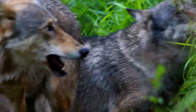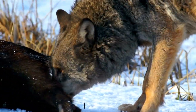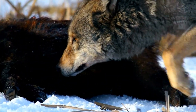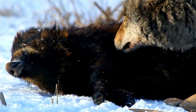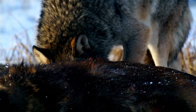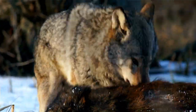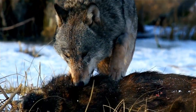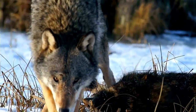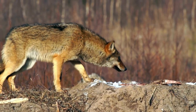Description: The gray wolf is the largest member of the dog family, two to three times the size of a typical coyote. The wolf is differentiated from coyotes and jackals by a broader snout, shorter ears, a shorter torso, and a longer tail. It is slender and powerfully built with a large deeply descending rib cage, a sloping back, and a heavily muscled neck.